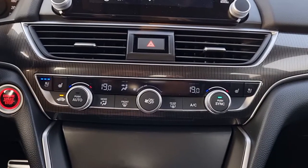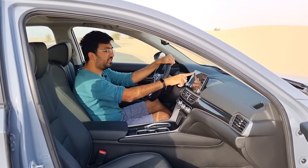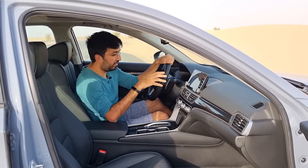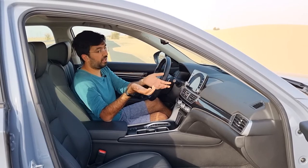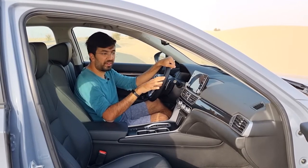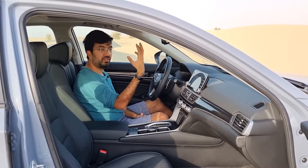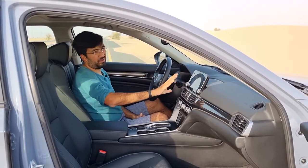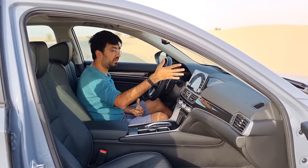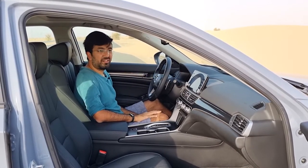The infotainment system is an 8-inch color display — the same operating system carried over from the previous generation Accord. This is one of the top three infotainment systems I'd recommend on any car: it's plain, simple, and fast to respond. The only issue is that the screen is slightly angled toward the roof, which causes a bit of glare from the glossy surface during bright daylight. Otherwise it's quite easy to use.